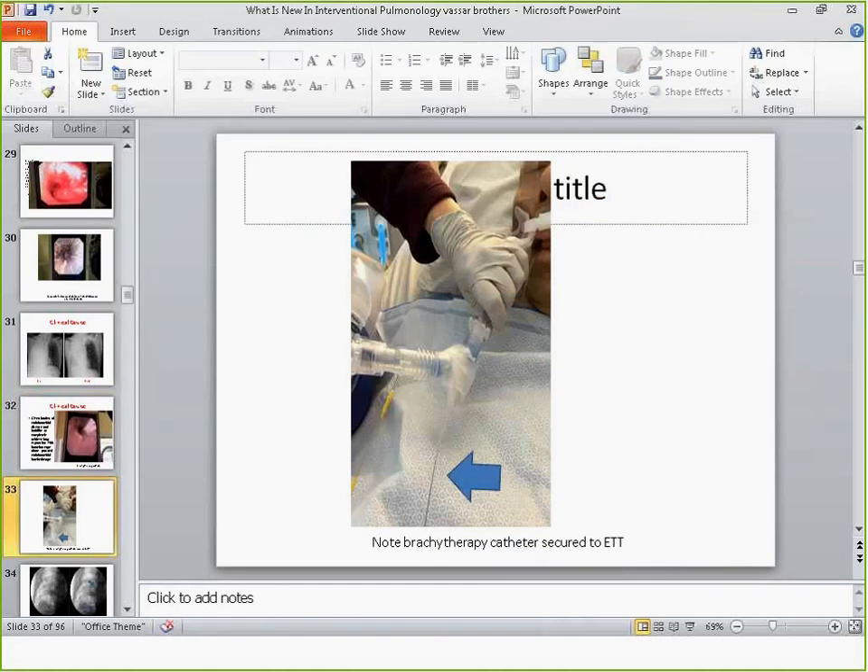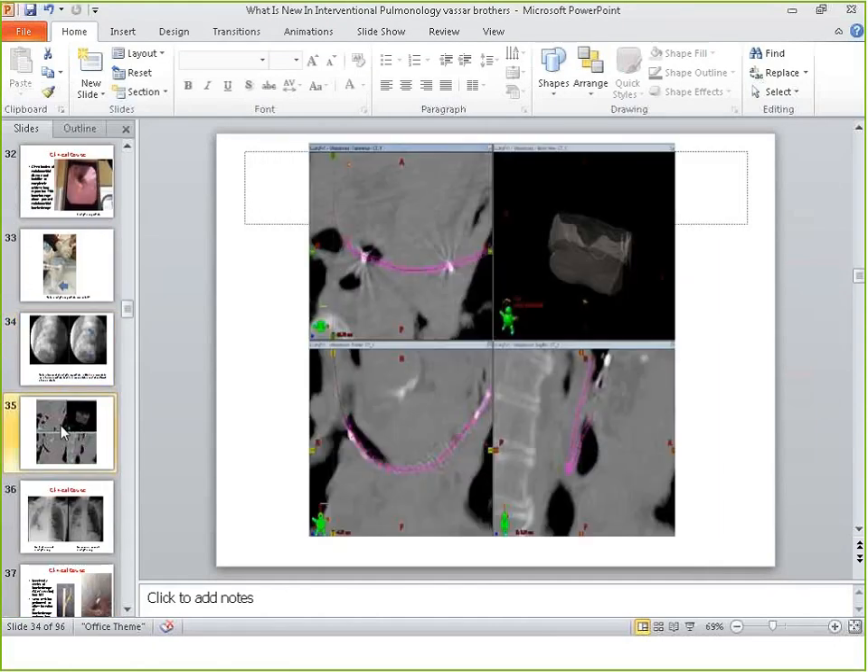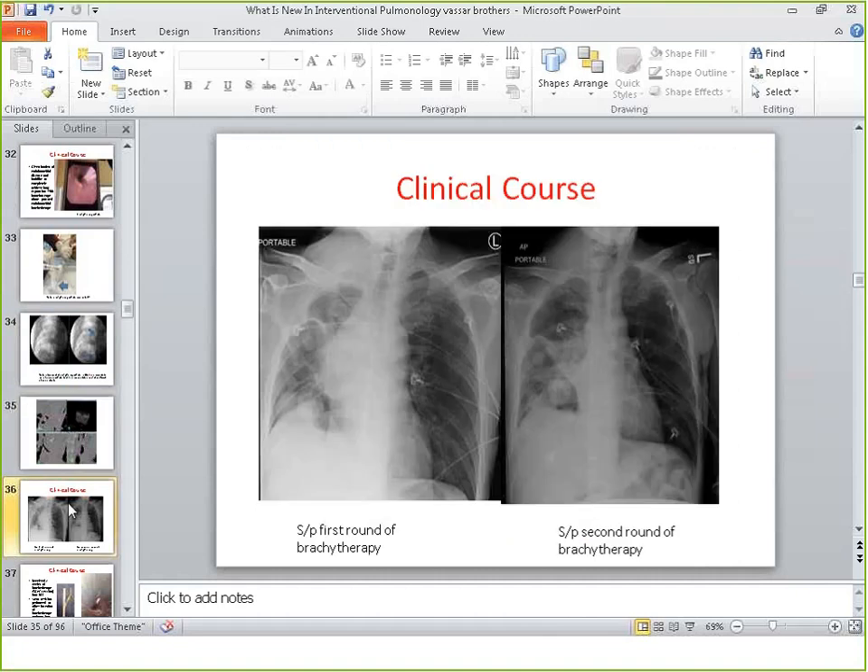The catheter goes kind of through the stent and is directed into the right lower lobe. There's a small stylet inside the catheter that you can remove. You can see the stent and the little dot corresponding to the tip of the brachytherapy catheter. The radiation oncologist can deliver radiation anywhere along the catheter using a simulation model and can treat the patient anywhere along its length.